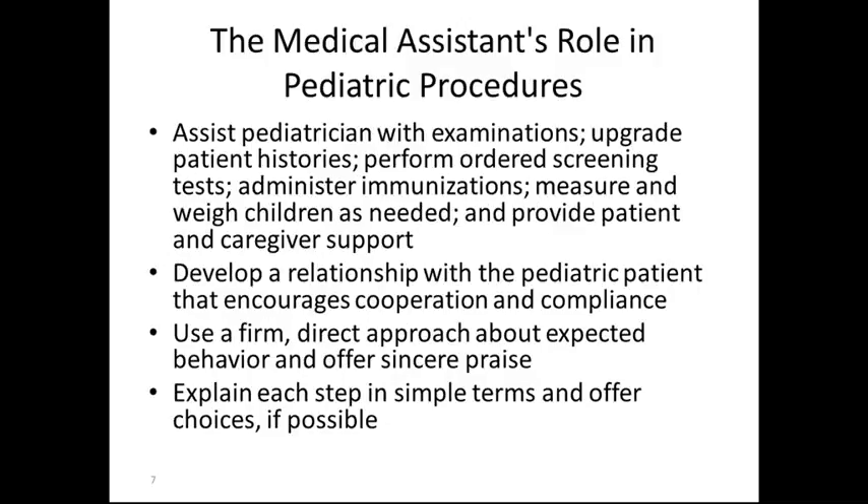The medical assistant's role in pediatric procedures is to assist the pediatrician with examinations, upgrade patient histories, perform ordered screening tests, administer immunizations, measure and weigh children as needed, and provide patient and caregiver support. Procedures that may be performed for well-child visits may include but are not limited to tests such as a vision test using the Snellen chart or the Jaeger chart, and a hearing test.